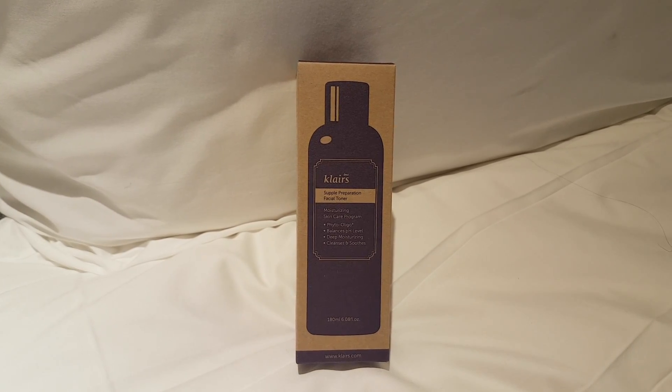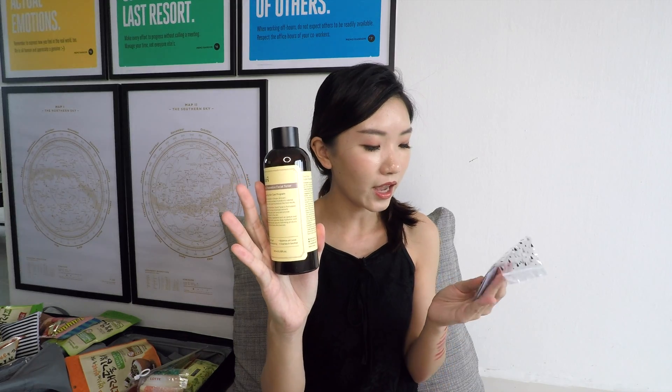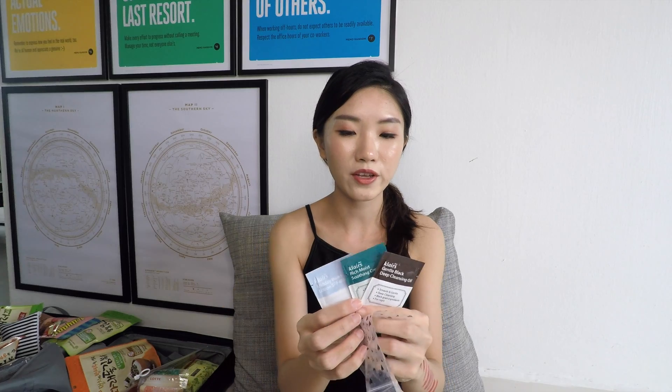From Wishtrend I finally have some Klairs products — I've always wanted to try them. This is their best seller, the Supple Preparation Facial Toner. I also have samples: the Gentle Black Deep Cleansing Oil, the Midday Blue Sun Lotion, and the Rich Moist Soothing Cream. I've heard of them but never tried any.